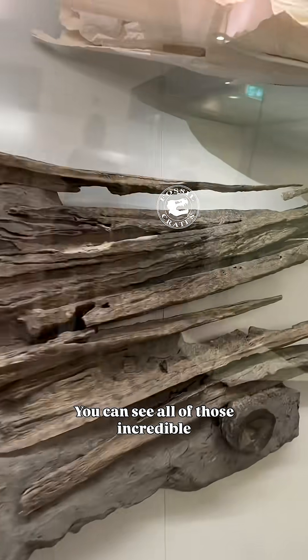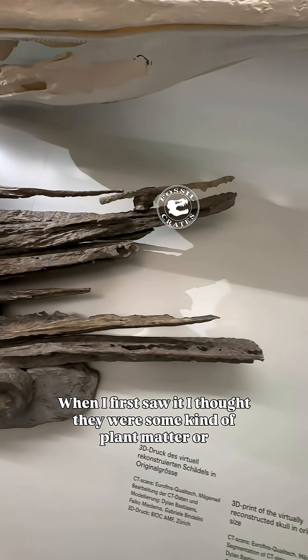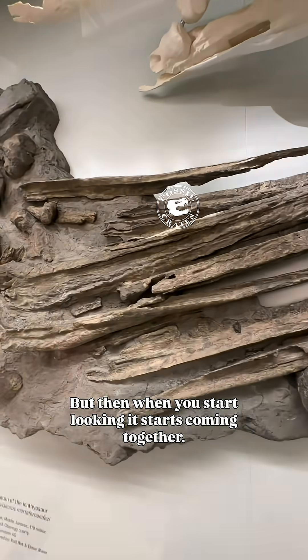You can see all of those incredible-looking skull bones. When I first saw it I thought they were some kind of plant matter or branches, but then when you start looking it starts coming together.